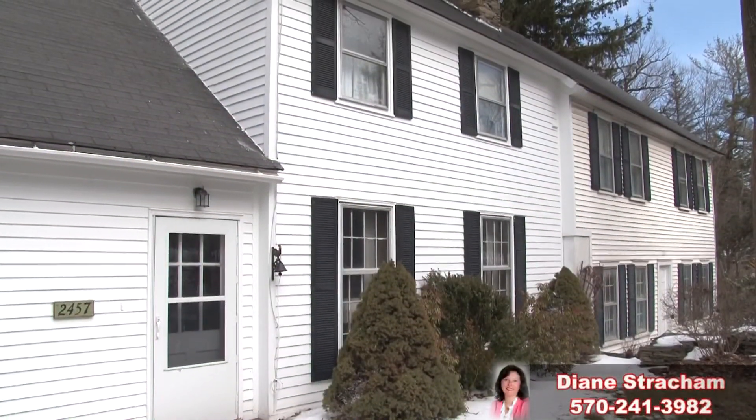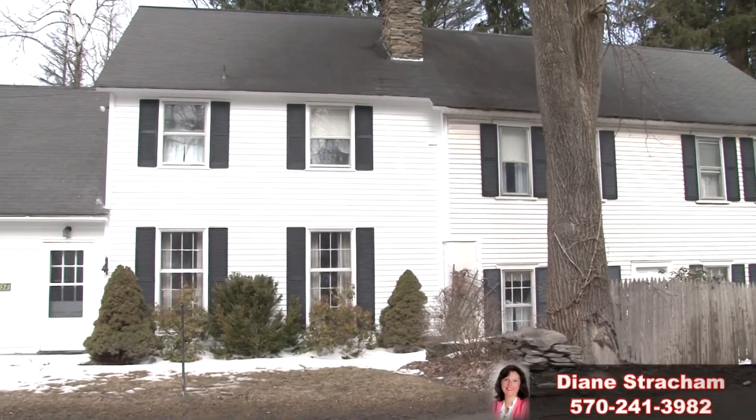This home is move-in ready, and it's ready for you. For a personal tour, please give me a call today.